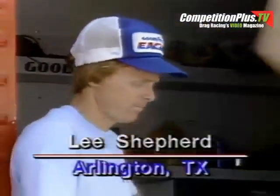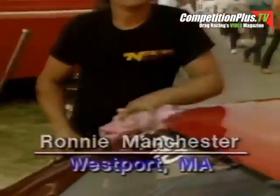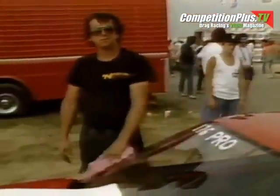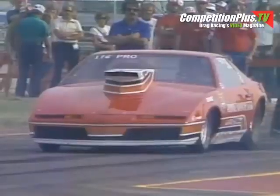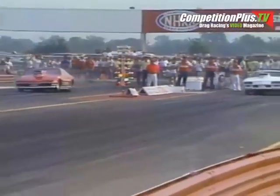He'll be racing one of these two cars. In the near lane, the world champion with the big number one: Lee Shepard, driving for the team of Rare and Morrison out of Dallas, Texas. Shepard is right on the heels of Frank Iaconio for the points chase. Manchester using the Pontiac Trans Am body — it is Manchester against Shepard in the semifinals, and a red light by Ronnie Manchester.